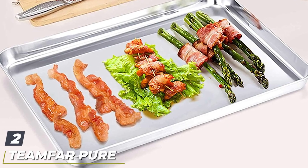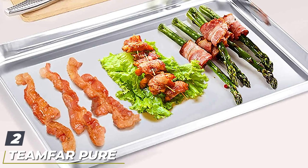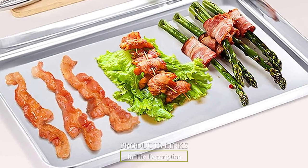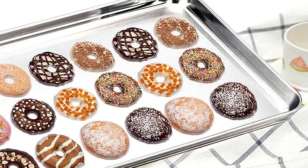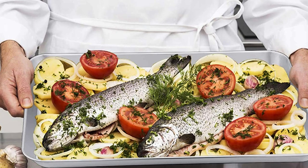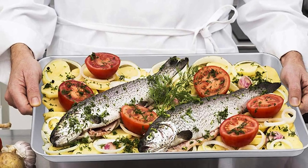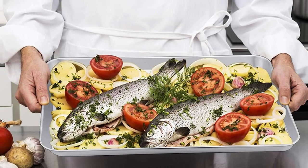Moving on to number two: the TeamFar Pure Stainless Steel Cookie Sheet Set. These two baking sheets are great for newbies, both because of their versatility and price. The set includes a large sheet and a medium-sized sheet, and both have a beautiful mirror finish that is easy to clean. Some users say that if food is caked on, simply soak in water and hand wash with a soft cloth, or pop it in the dishwasher.